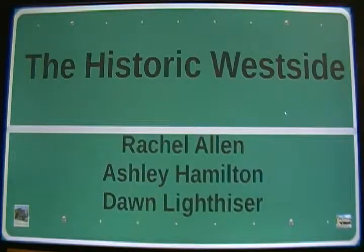Welcome to the Historic West Side documentary by Rachel Allen, Ashley Hamilton, and Dawn Leitneser. Today, we're going to take you on a journey through the Historic West Side in Las Vegas.